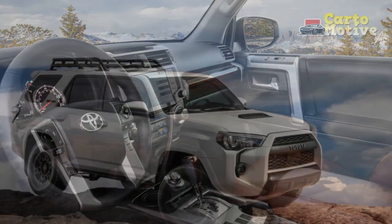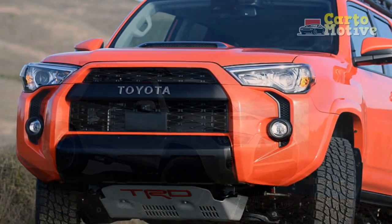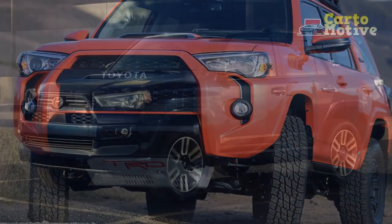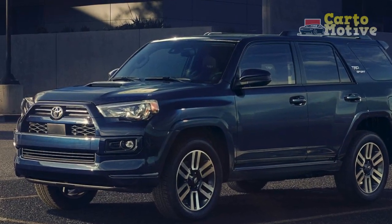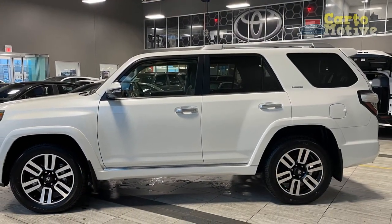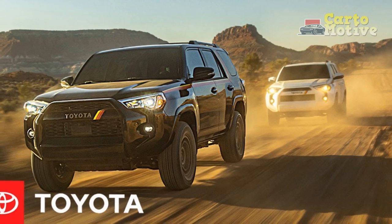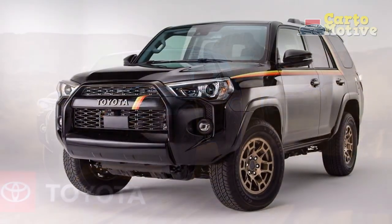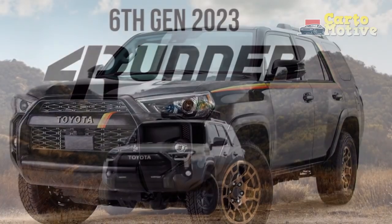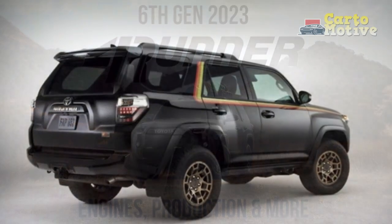The Toyota 4Runner will comfortably seat five average-sized adults, with a third row allowing for seven if they can squeeze in. Headroom is good across the board, peaking at 39.3 inches in the front, and legroom is pretty decent too. Six-footers will love the legroom up front, but taller passengers could feel a bit tight in the second row, and the third row should be reserved for kids only. The front seats in the base model are fabric-trimmed with eight-way power adjustability for the driver and four-way for the front passenger; higher trims gain perforated leather.